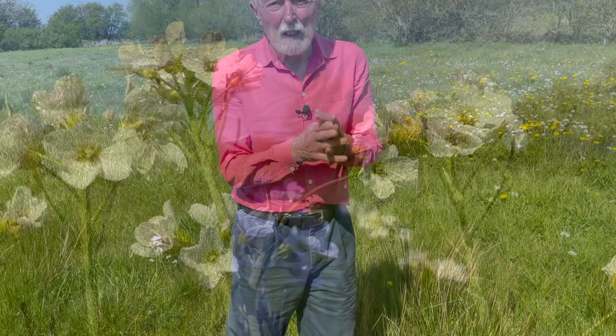Lady's smock is also commonly known as cuckoo flower because its arrival coincides with the arrival of the cuckoo. As the great herbalist John Gerrard wrote in the 16th century, it flowers when the cuckoo first begins to sound her pleasant notes.